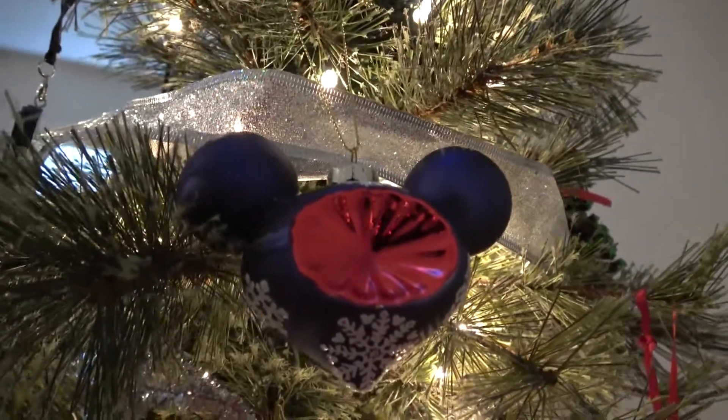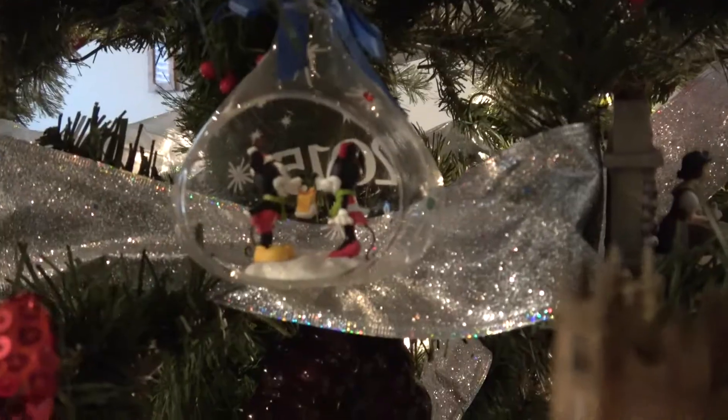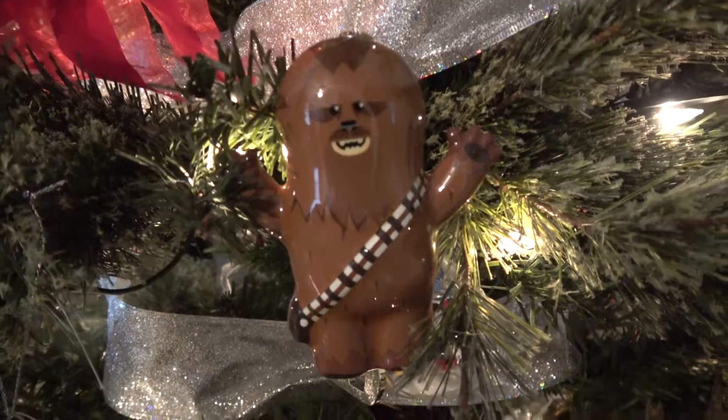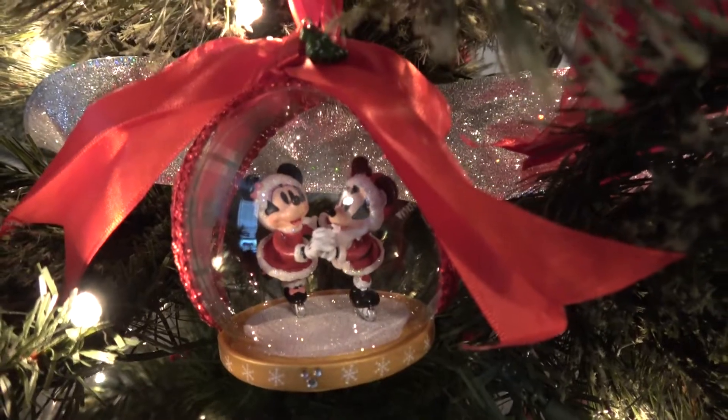More Disney ears there. Mickey ears, tucked away there. We have Mickey and Minnie 2015 on it. Chewbacca. Mickey and Minnie.